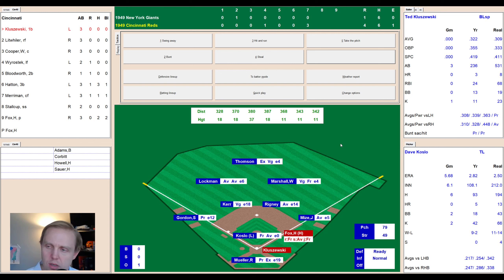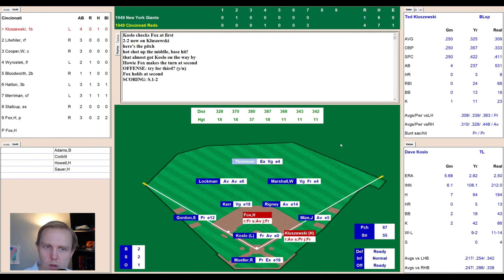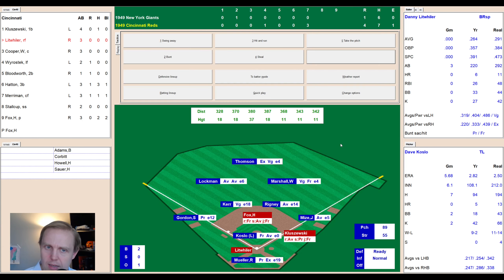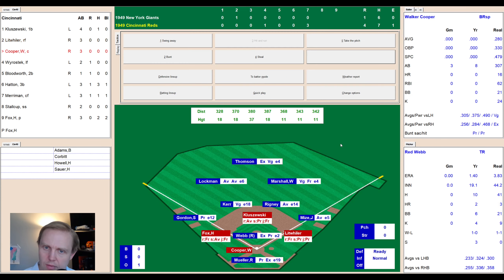It's not because of Cooper this time. Ted Kluzewski comes up — 0-for-8 in this series — works the count to 2-2 with several foul balls, then lines one up the middle for a base hit, ending his small slump. Danny Litweiler comes up — Dave Koslow now has 87 pitches but has given up three runs in the seventh. The count goes 3-0 on Litweiler, then ball four way outside. They take Koslow out.